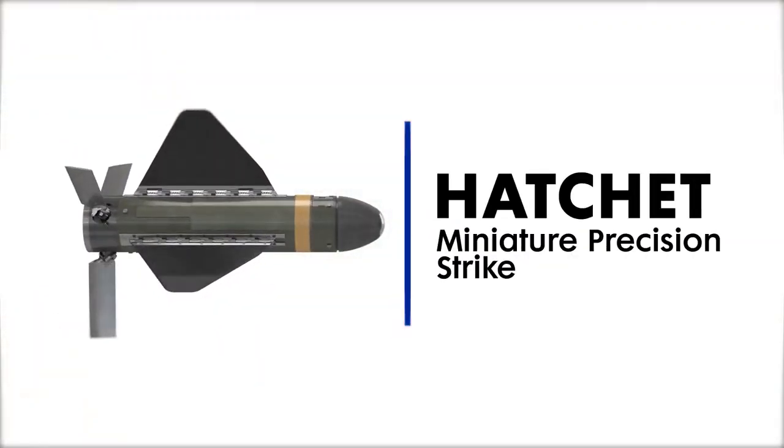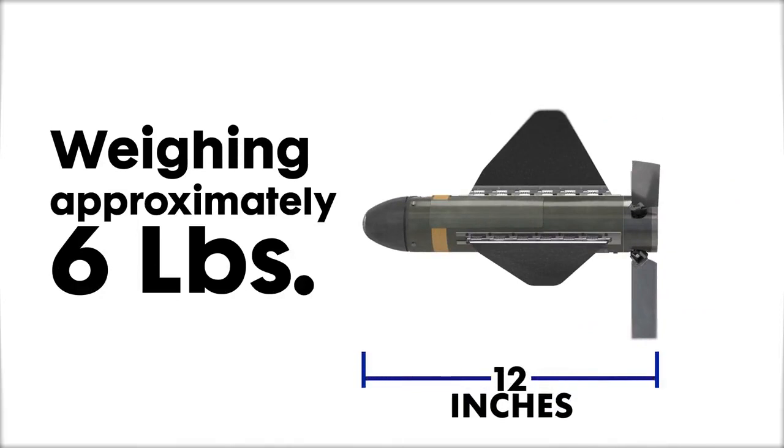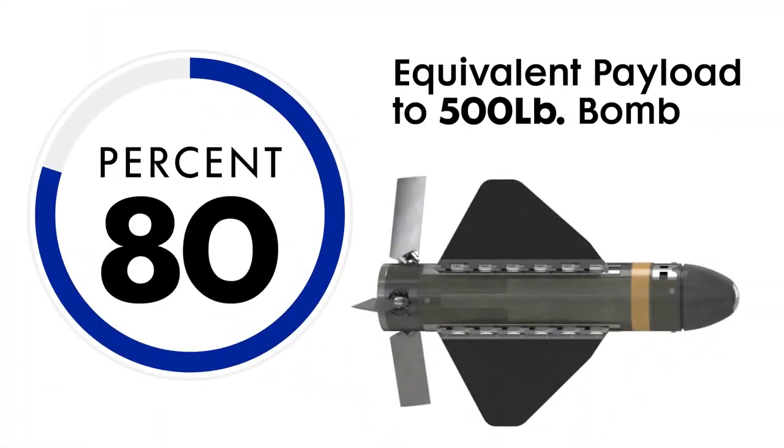Hatchet is a miniature precision strike munition designed for use on a multitude of manned and unmanned aerial platforms. Weighing approximately 6 pounds and approximately 12 inches in length, Hatchet's payload is equivalent to 45 to 80 percent of a 500-pound bomb, depending on the target.